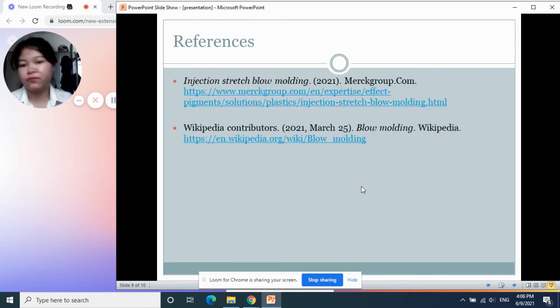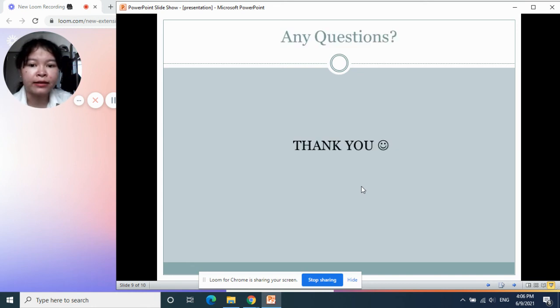That's it. Here are the references. That's all for my presentation. If you have any questions, comments, or suggestions, you can leave a message below and I will try to answer you as much as I can. I hope this video helps you understand more about the processing, especially water bottle production.